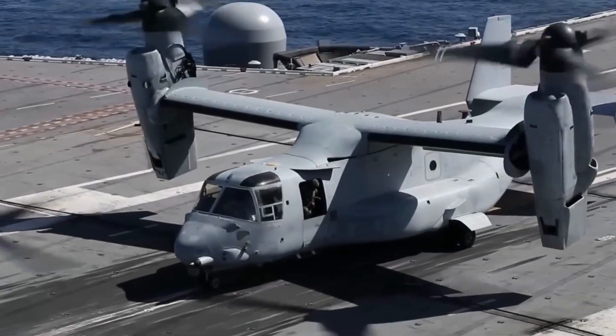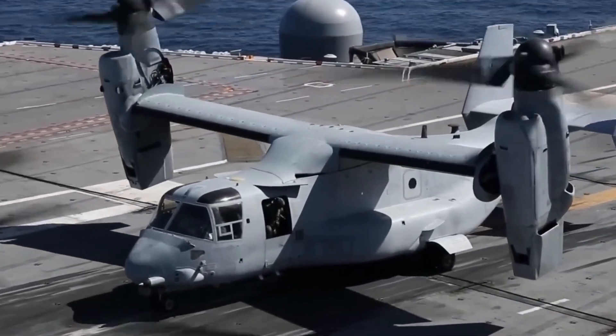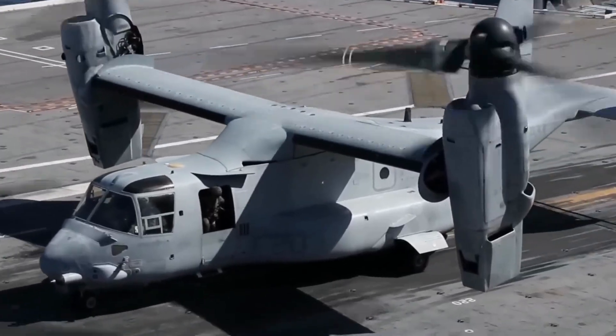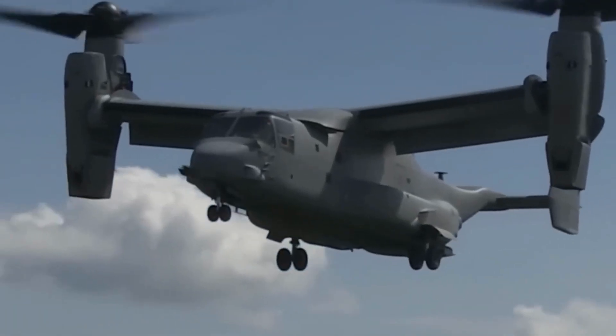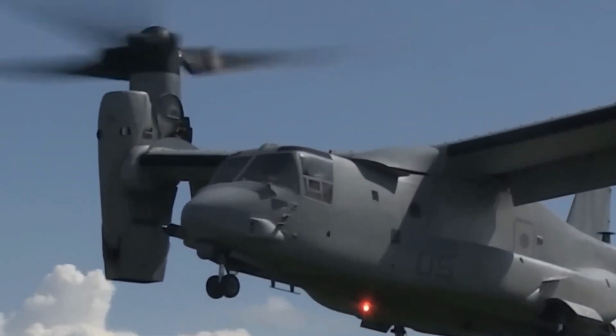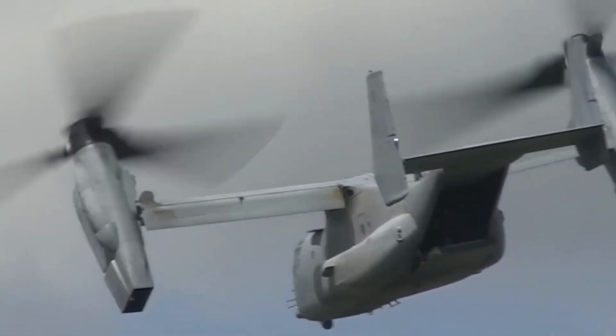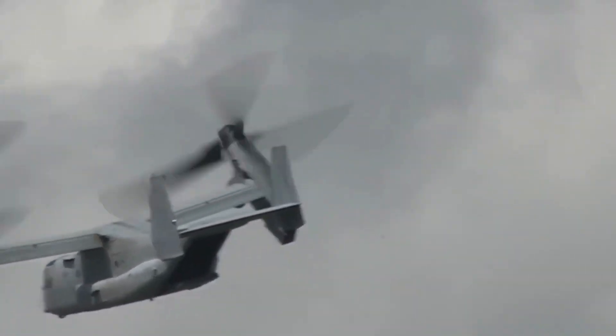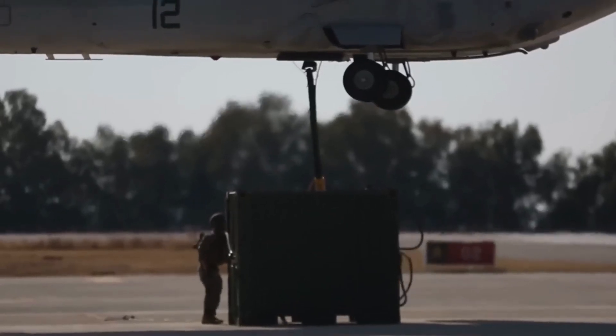The CMV-22 Osprey may resemble the MV-22 used by the U.S. Marines, but it has some unique capabilities up its sleeve. Can it truly replace the C-2's role? Absolutely, and it goes beyond that. However, the Osprey's full potential with the U.S. Navy is yet to be fully realized, and the reasons may surprise you.